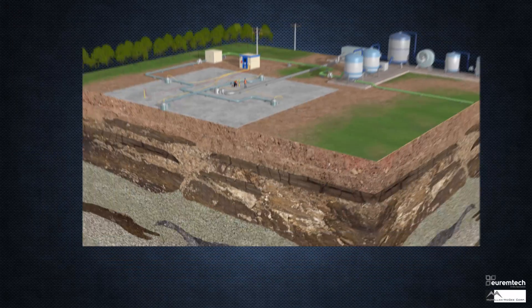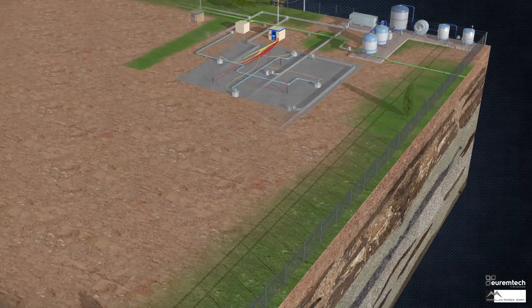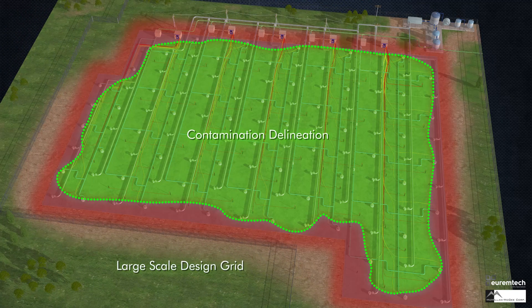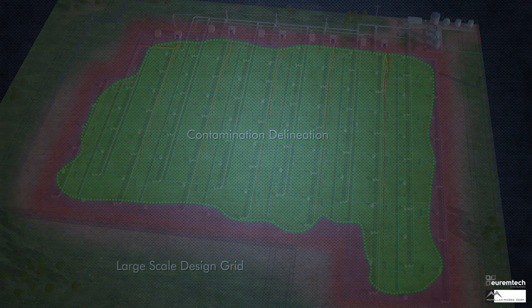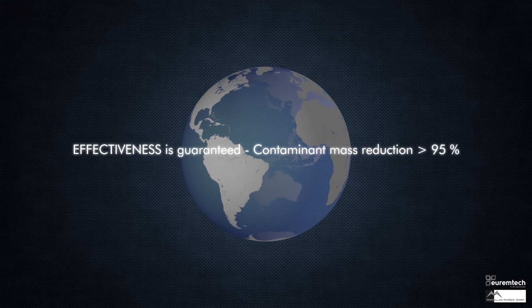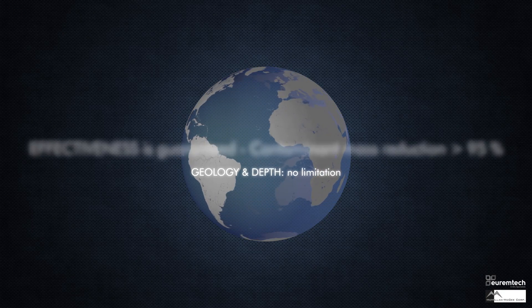No remediation project is too small or too big for our team. We have worked on the largest in-situ thermal remediation project in the world to small source zone reduction programs. Let the Electrothermal Dynamic Stripping Process — our ET-DSP technology — be the technology of choice for your thermal remediation needs.